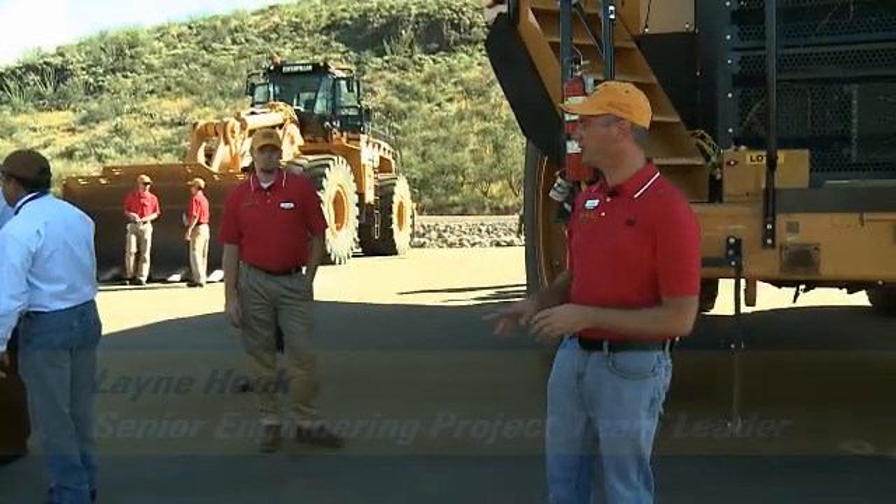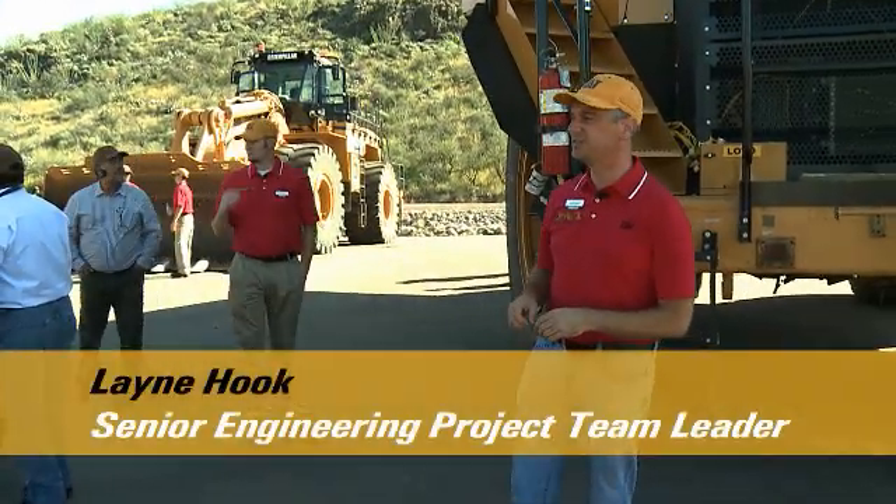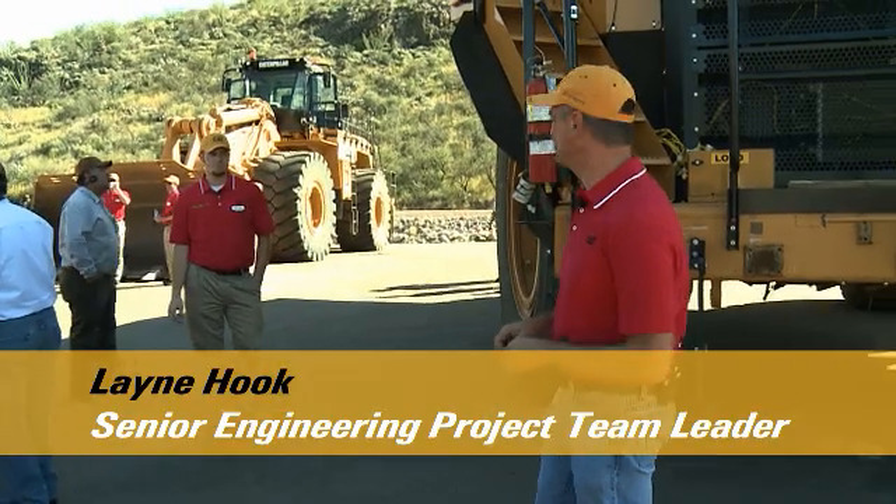We're going to do a quick walk around the machine here on some of the safety features that are incorporated in the 777G.